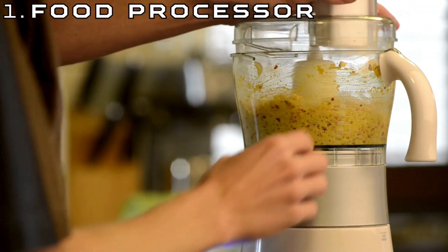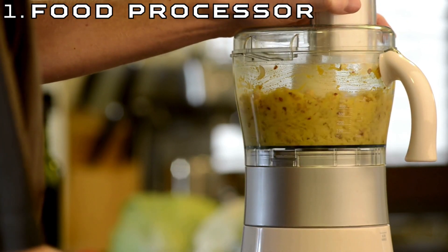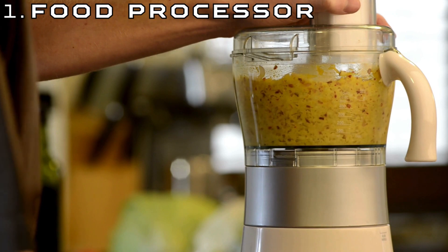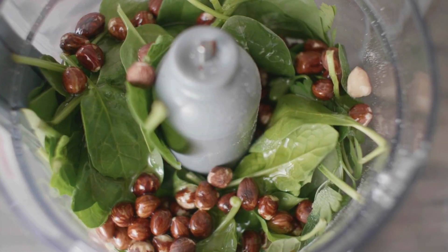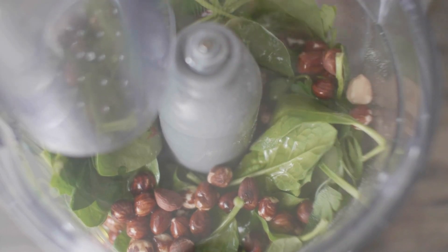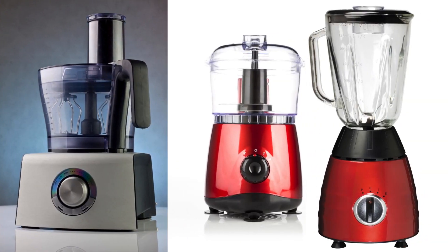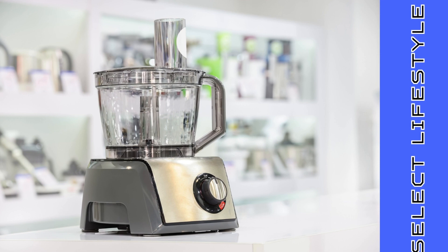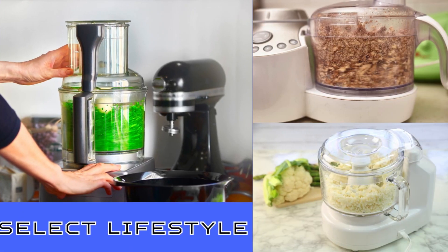Number 1: Food Processor. A food processor is a versatile kitchen appliance designed to streamline food preparation tasks. With its powerful motor and array of attachments, it effortlessly chops, slices, dices, and purees ingredients, saving time and effort in the kitchen. From quickly whipping up sauces and dips to finely shredding vegetables, the food processor is a go-to tool for both amateur cooks and professional chefs, offering convenience and consistency in culinary endeavors.